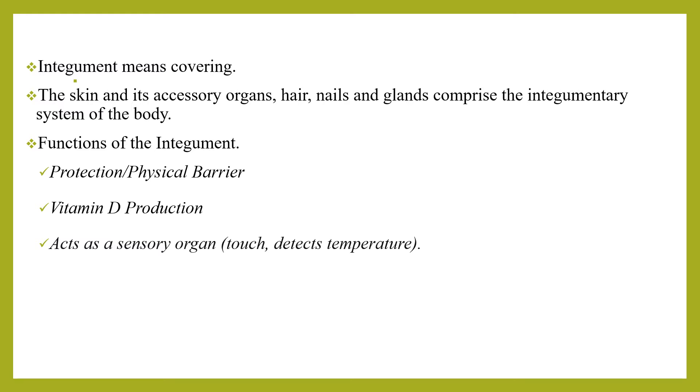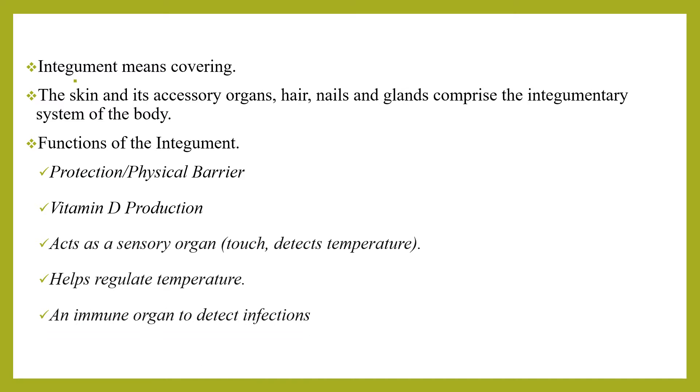In addition to protection, physical barrier, and vitamin D production, the skin as a sensory organ helps regulate body temperature. It is an immune organ to detect infection. Skin is also our identification — people recognize us based on our skin color.